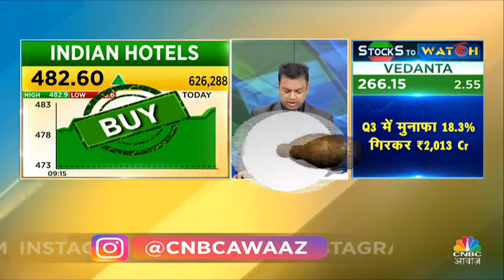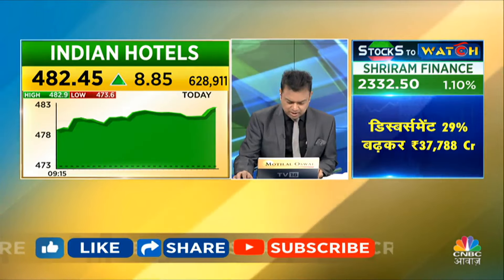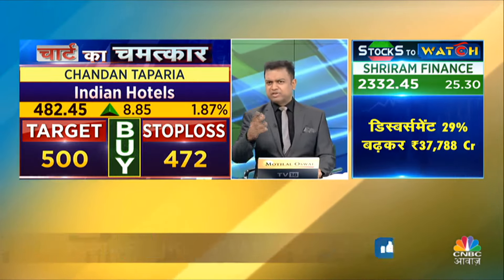Indian Hotels — your entry choice is around 482. The closing is near the highest level, which means it is near its all-time high trajectory. The support is around 470 and the target is around 570.